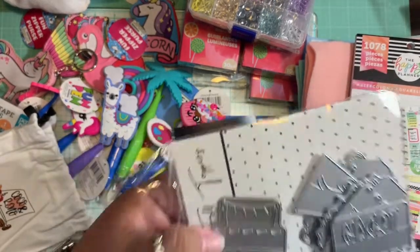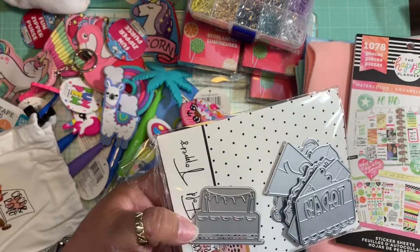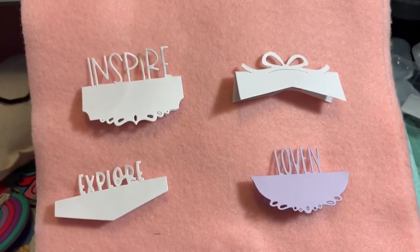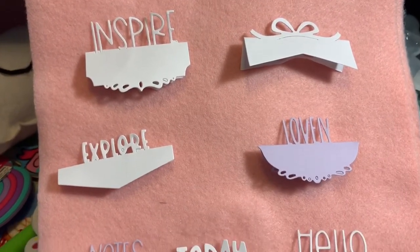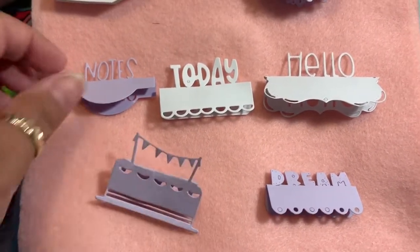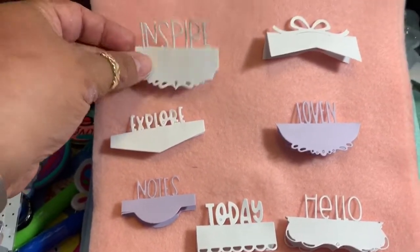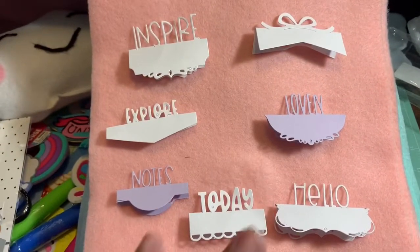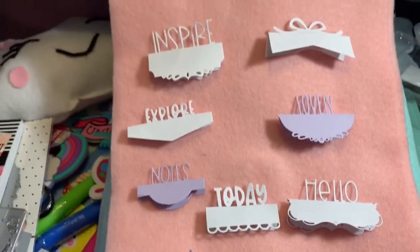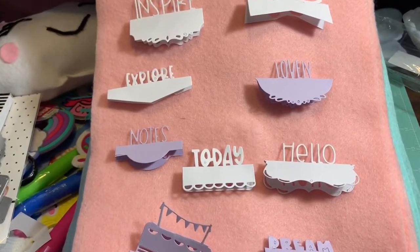Once I cut them out I will share with you guys how they actually look. These are foil toppers — you can make a back topper and add these pieces, and it looks so, so cute. Nine pieces, very, very nice. I'm so excited to play with them once I'm feeling a little more rested.